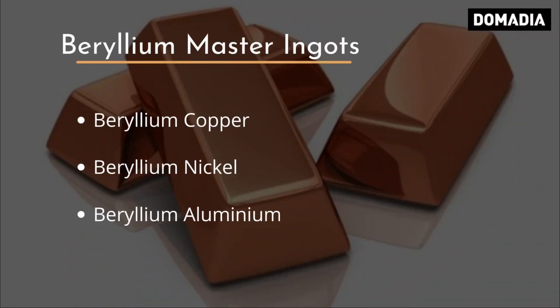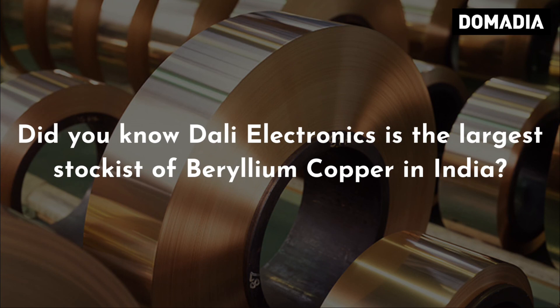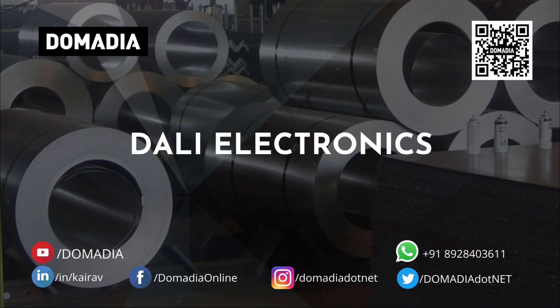Other products include Beryllium Master Ingots, Beryllium Copper, Beryllium Nickel, and Beryllium Aluminium. Did you know? Dali Electronics is the largest stockist of Beryllium Copper in India. To know more, visit our website at www.dalielectronics.net.